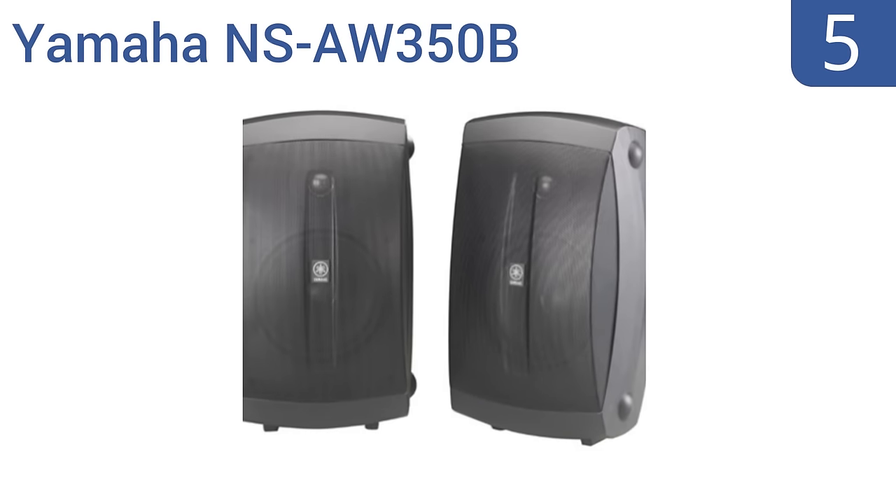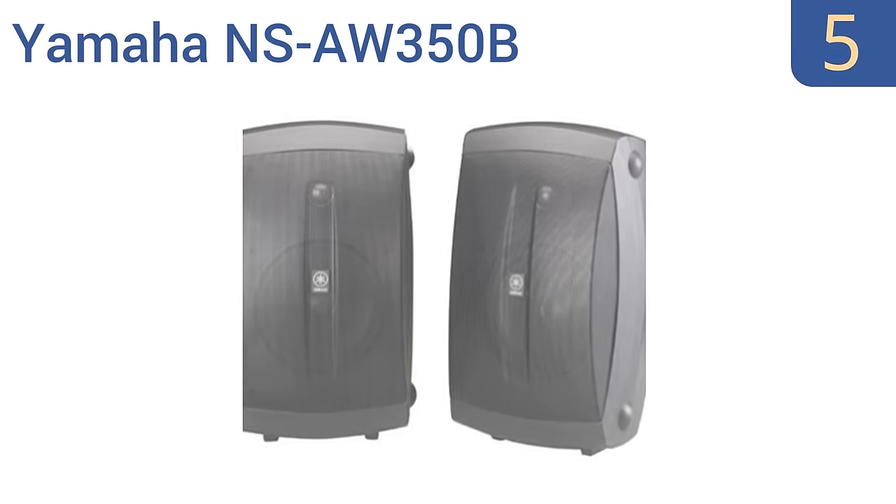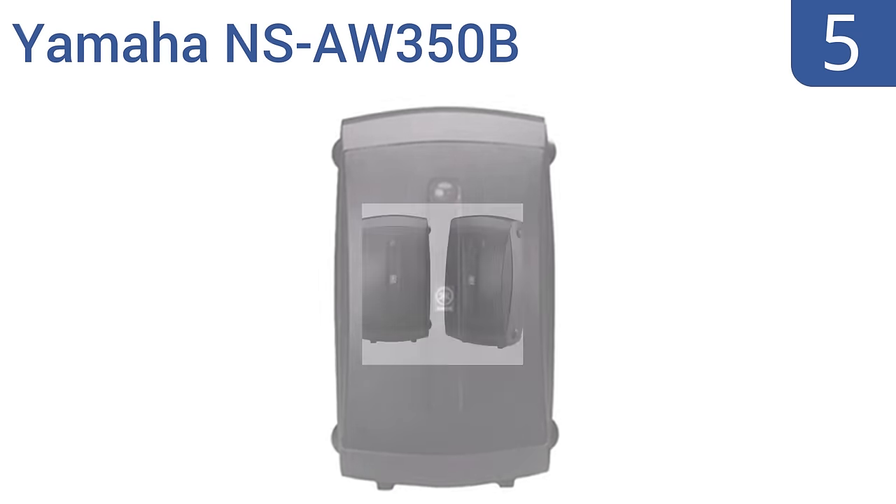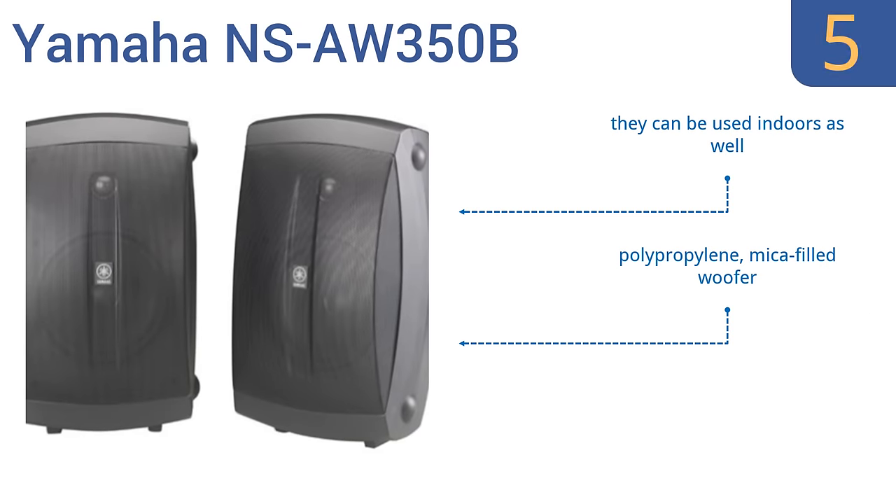Halfway up our list at number 5, the Yamaha NSAW350B deliver an acoustic suspension design, resulting in clearer sound with controlled bass response. These speakers are also magnetically shielded. However, the wall mounting instructions are confusing. They come with a polypropylene mica-filled woofer and can be used indoors as well. But the front grills are a bit flimsy.